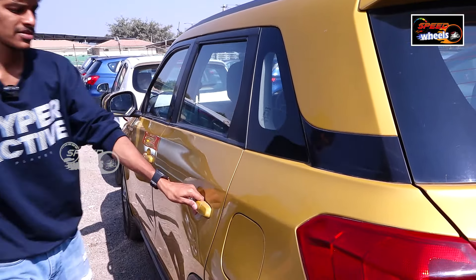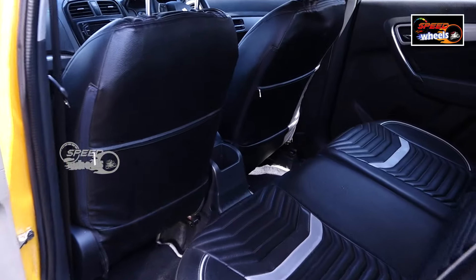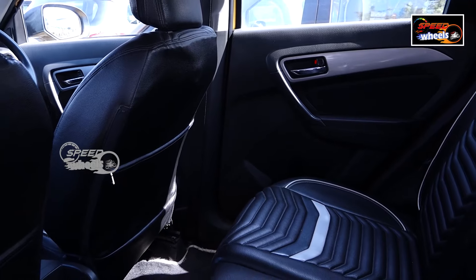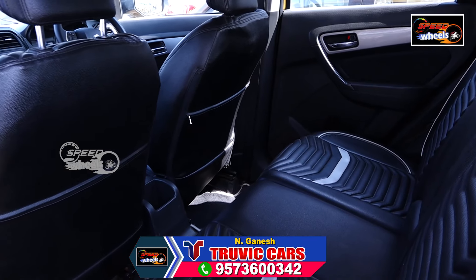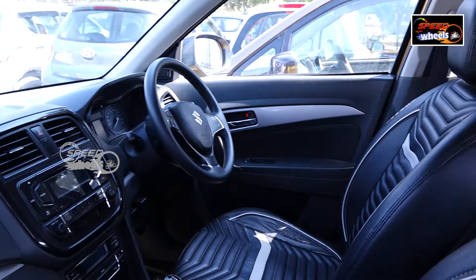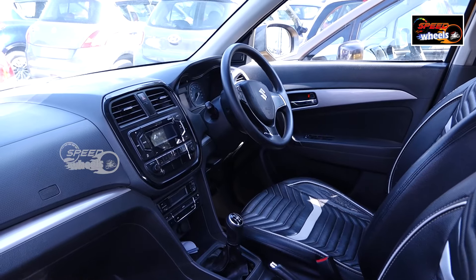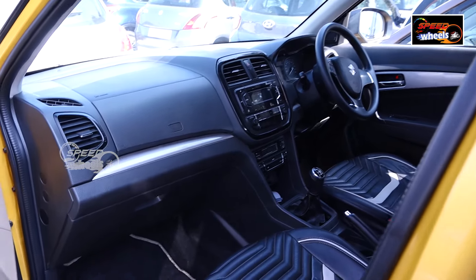Let's take a look at the interior. There is a lot of space in the vehicle. We have the vehicle in the XCV variant. It is very comfortable. Let's take a look at the exterior of the car.